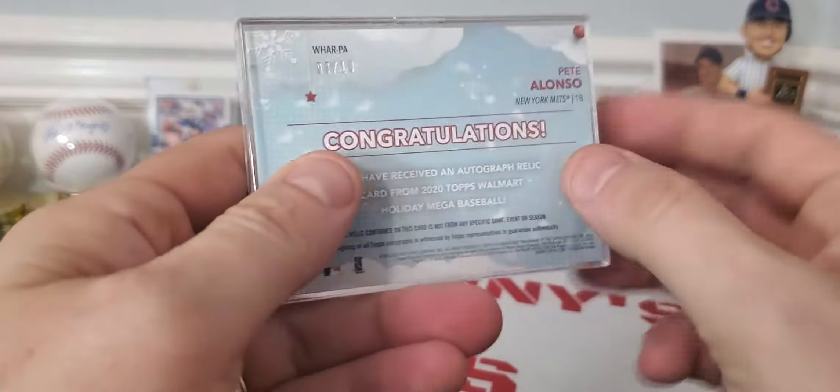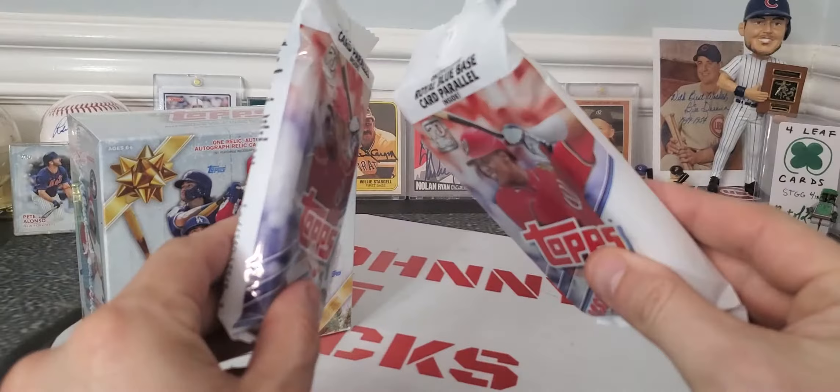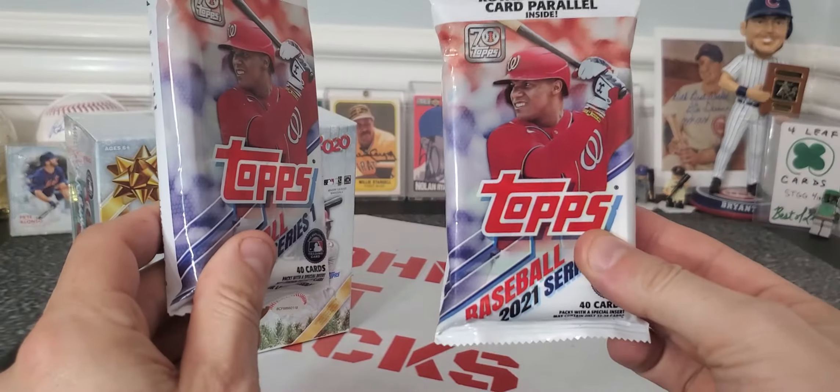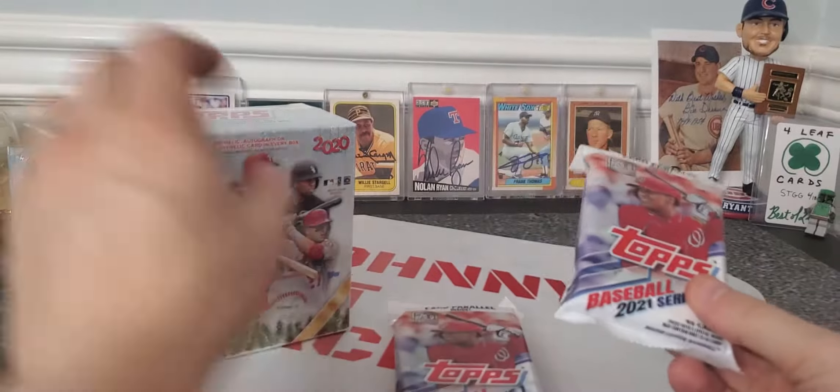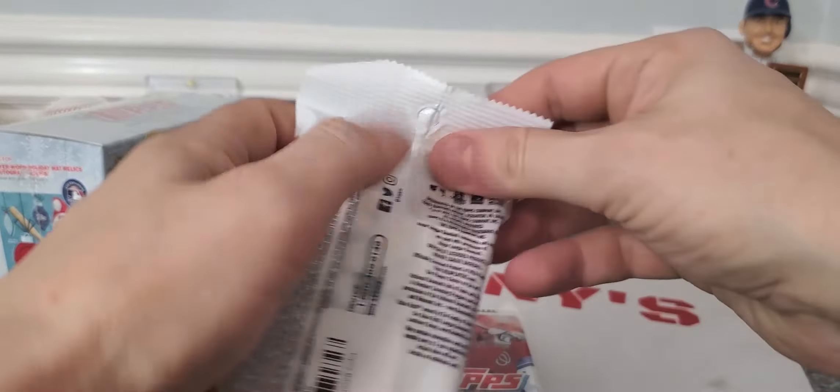Also stopped and got two more of these packs. Like I said, these were running $11.99 — normally $9.99 retail — but $2 more, can't beat that deal. So let's go ahead and rip these cards, man, see what we got here.